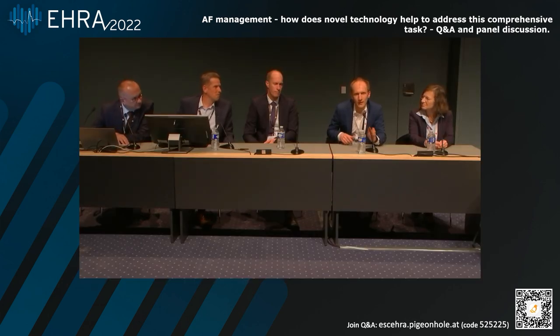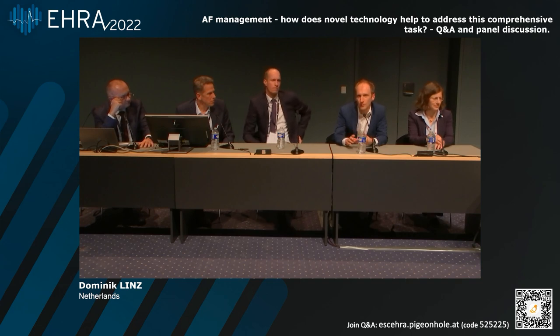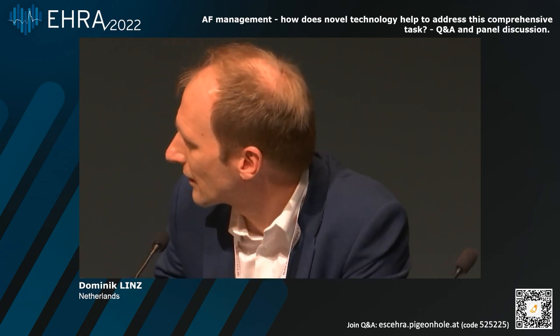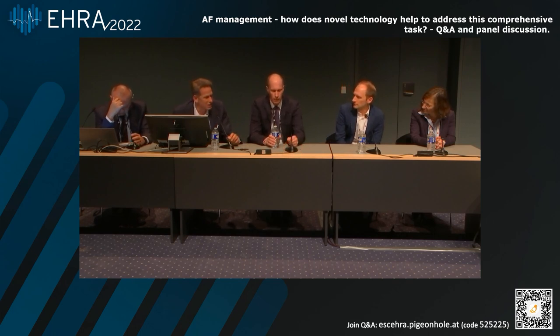This is still a recommendation which is really developing because we need more data, and we see that those studies I briefly presented show that the data is not as clear as we think. The main point is probably that the tools are now coming to detect AF, but we also need to understand how to treat early AF in those patients who suddenly pop up. This is anticoagulation, this is rhythm control, and also comorbidities. We need to make a difference — not just the right apps, not just the right devices, not just the right recommendations, but also the right approach to early management of the patients.